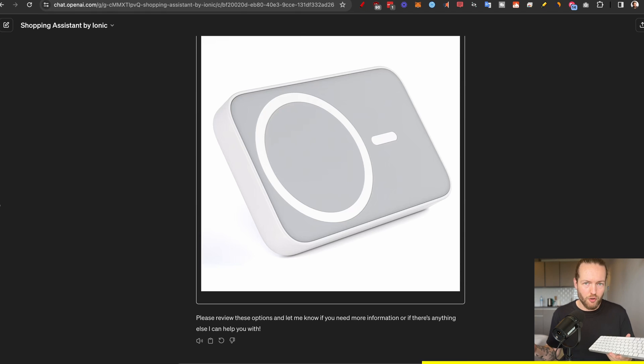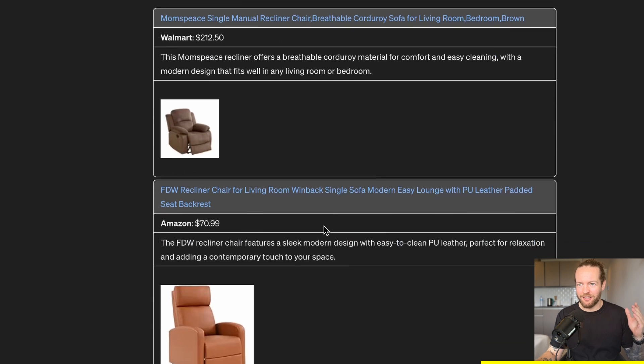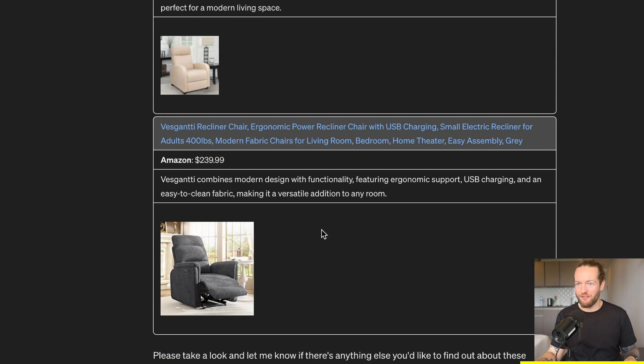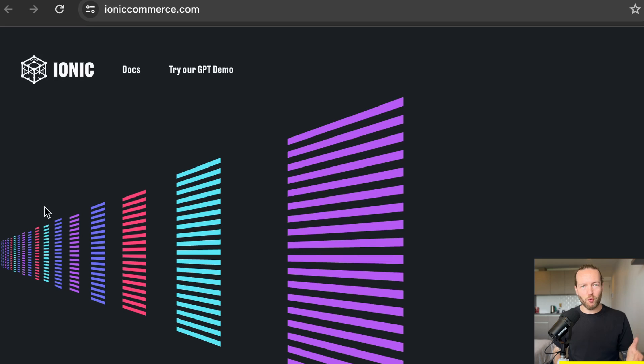Not only does it work for tech, you can also do interior design. What about a nice dad chair recliner? Look at this — five different dad chairs. It's free for you to use because they use a revenue share split model. Go to Ionic in the link in the description to start monetizing your AI agents and GPTs. Thanks to Ionic for sponsoring this section of the video.